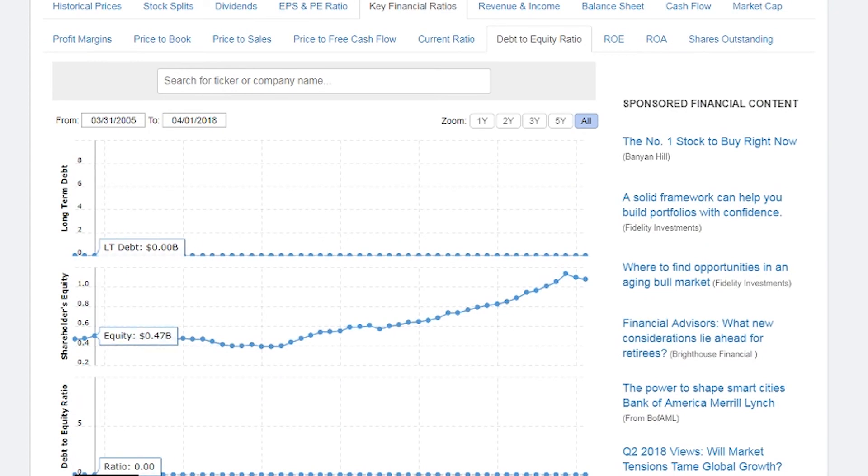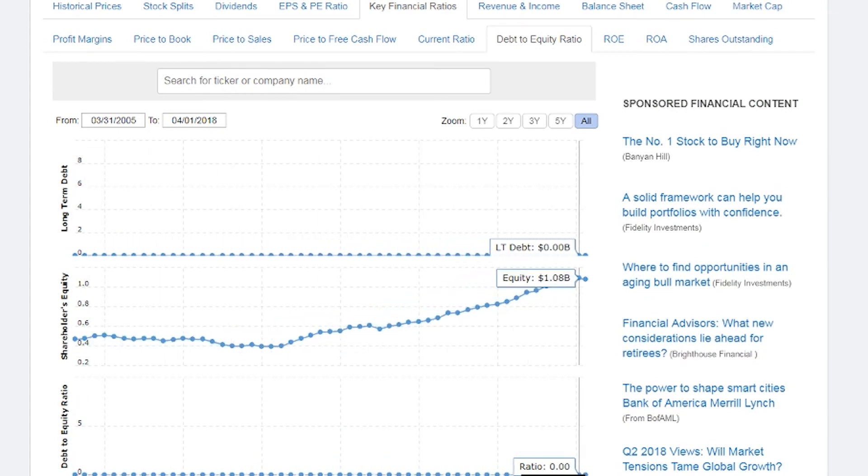Let's look into the company's debt to equity ratio and make sure it's steady or on the decline. This company doesn't have any debt at all.